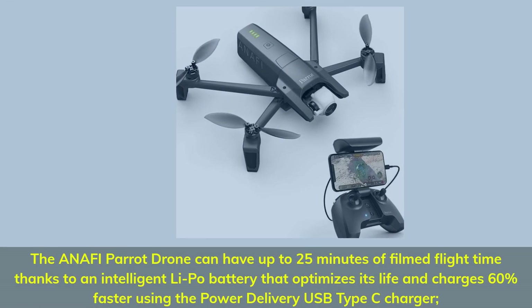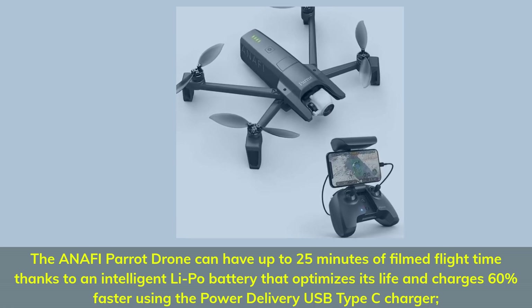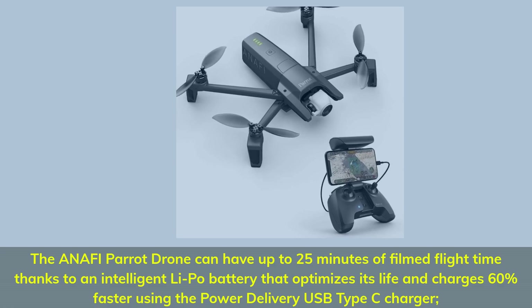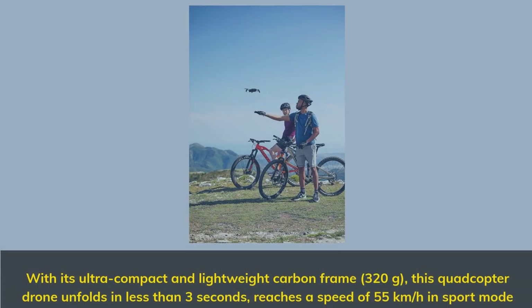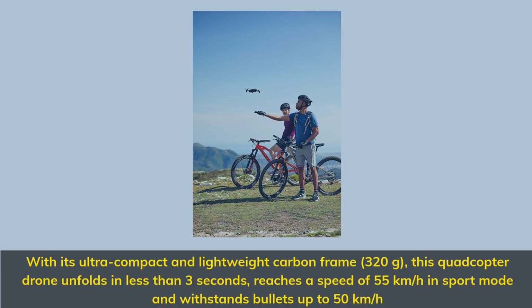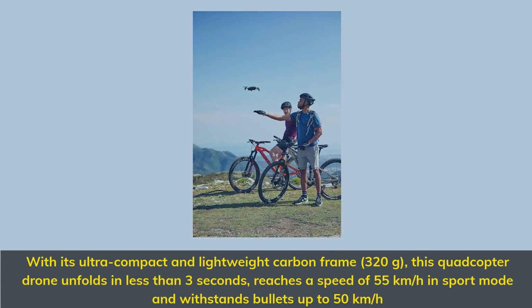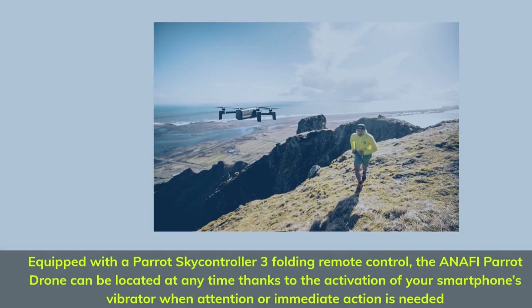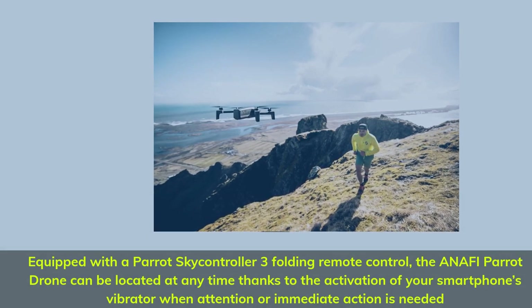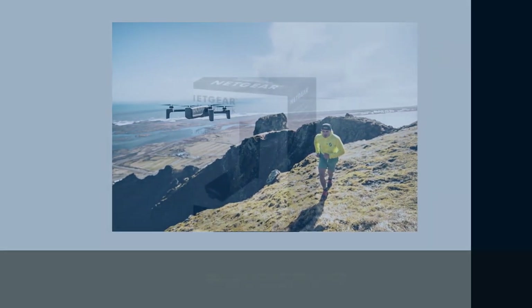The Parrot Anafi drone can have up to 25 minutes of flight time thanks to an intelligent LiPo battery that optimizes its life and charges 60% faster using the power delivery USB Type-C charger. With its ultra-compact and lightweight carbon frame at 320 grams, this quadcopter unfolds in less than 3 seconds, reaches 55 km/h in sport mode, and withstands winds up to 50 km/h. Equipped with a Parrot Skycontroller 3, the drone can alert you via your smartphone's vibrator when attention or immediate action is needed.